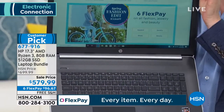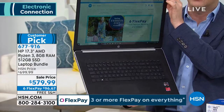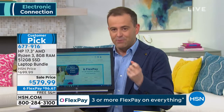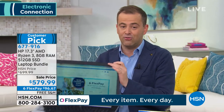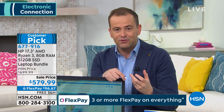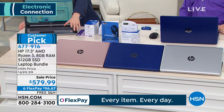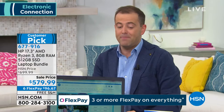This is a 17.3-inch AMD Ryzen 3 processor laptop with 8 gigs of RAM and 512 gigabytes of solid state drive. This is a really magnificent machine. If you're looking for a super-powered laptop that can cope with the demands of today — music, videos, games, watching things, creating things, playing things — this can do it all. We have silver, blue, and rose gold available. From HP, this is 17.3 inches — that bigger screen experience.